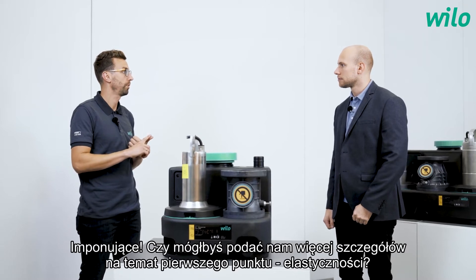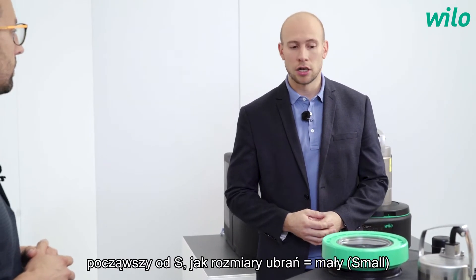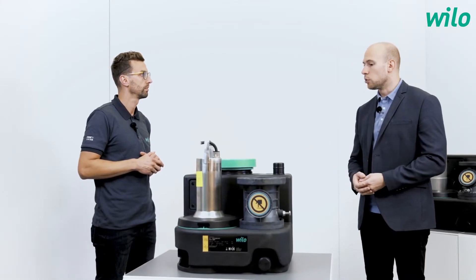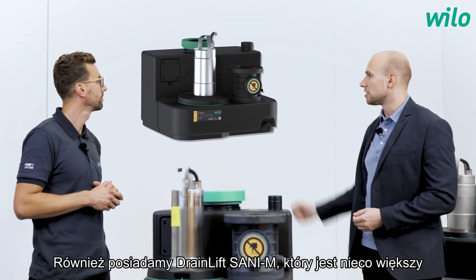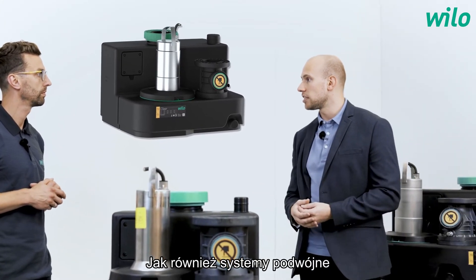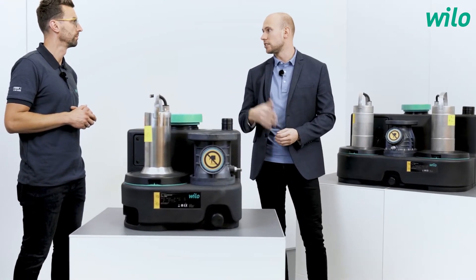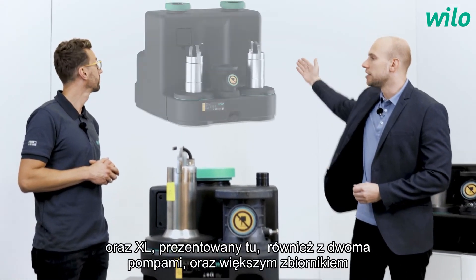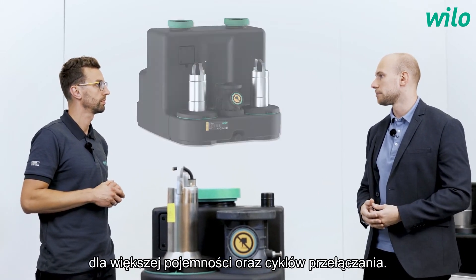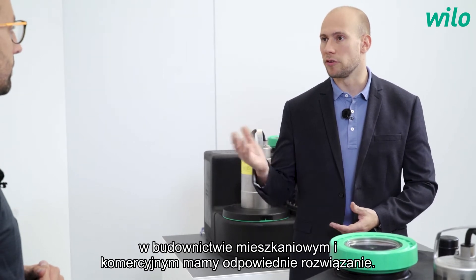Could you give us more details about the first point — flexibility? Flexibility means we have different sizes, starting with S — small, as we can see in front of us, this is the DrainLift Sani S. We also have the DrainLift Sani M, slightly bigger with one pump, as well as double pumping stations: the L with two pumps, and the XL shown here, which also has two pumps but a bigger tank for more switching volume. So for every application — residential or commercial building services — we have the right solution.